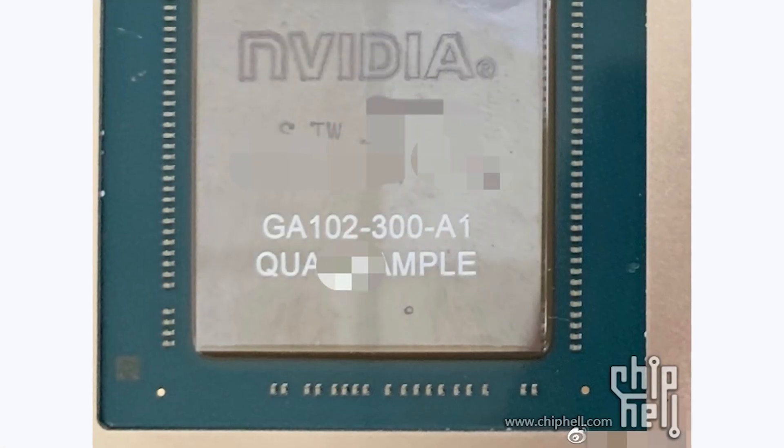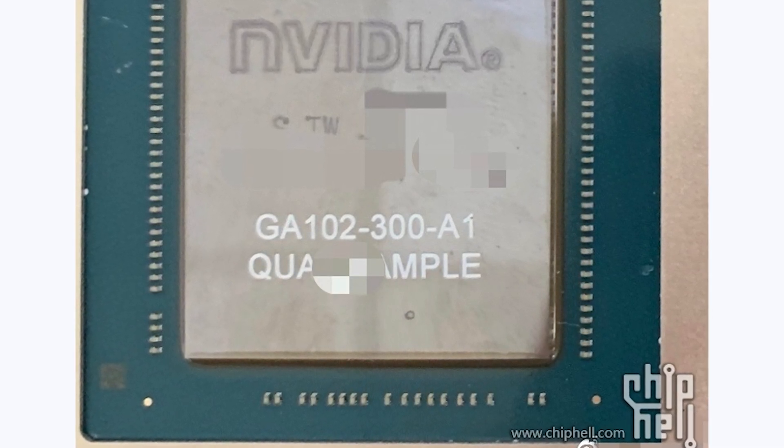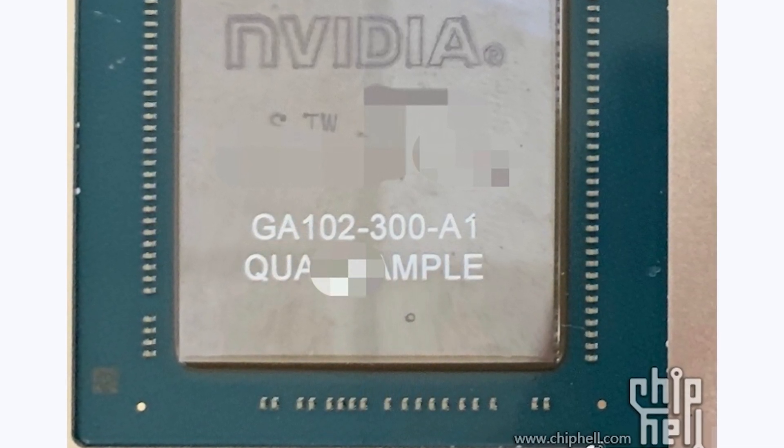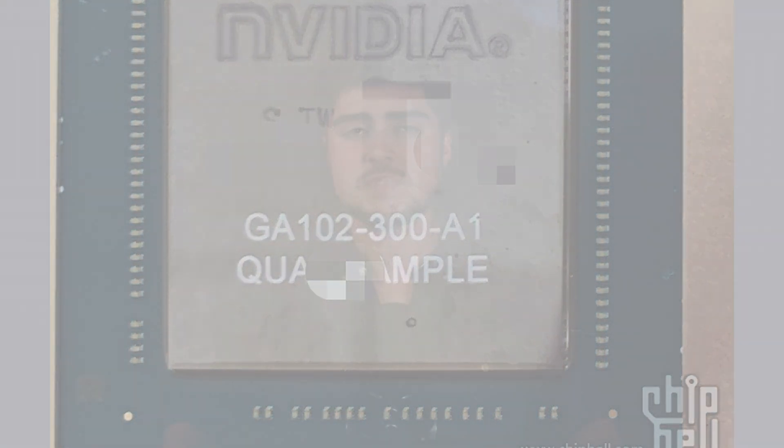Videocards.com just posted an article with an image of what appears to be the GA-102 die. This image was originally gotten over at the ChipHell forums, and the GA-102 is supposed to be the RTX 3090.